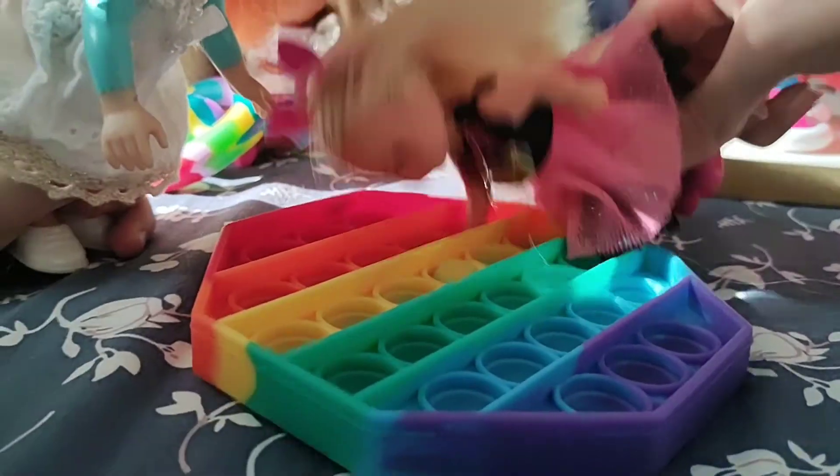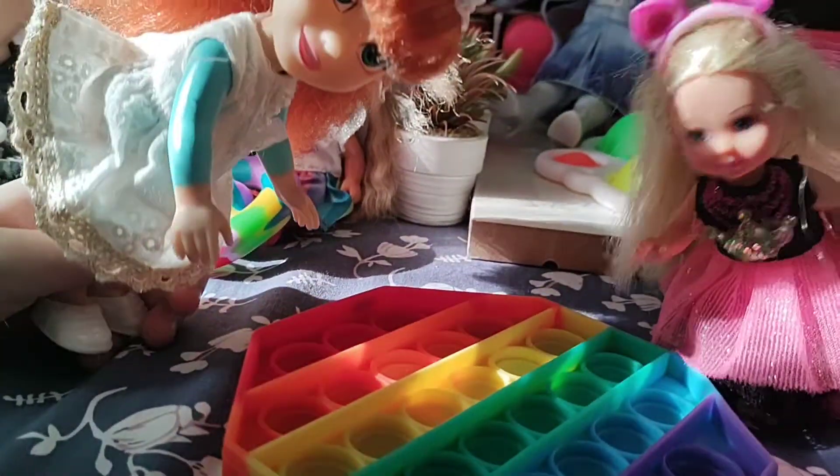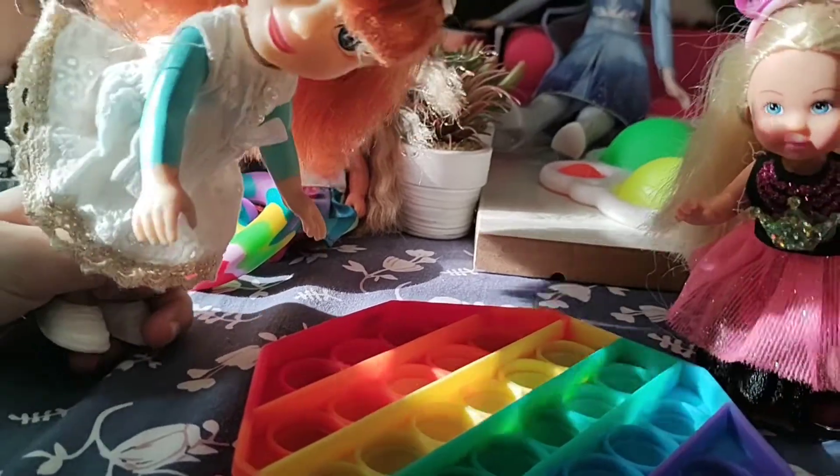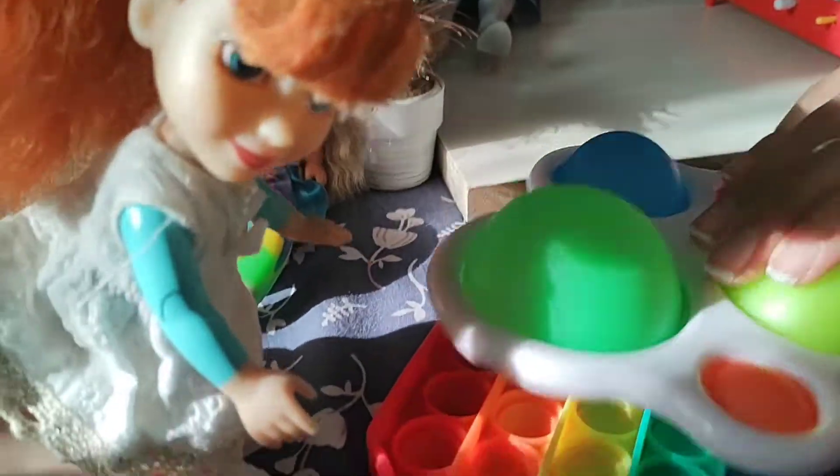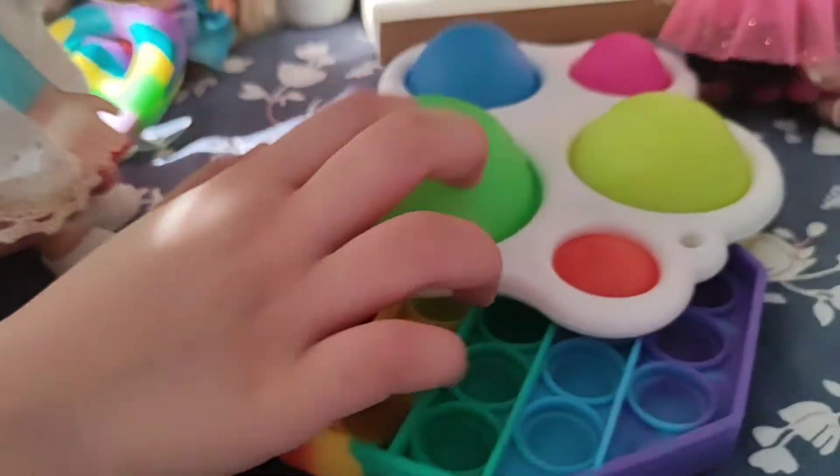It's a stress reliever. What's your favorite color in this? I like this green one. I like that purple because there's no pink. And look at this big one — what is this called? Oh, I think it's a dimple. Let's play with it.